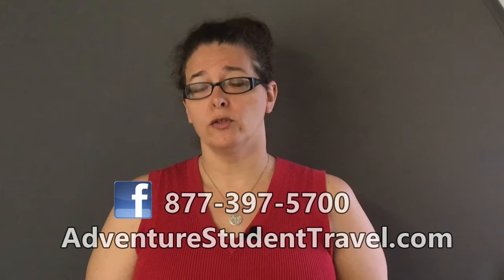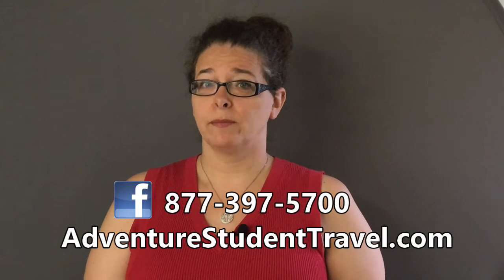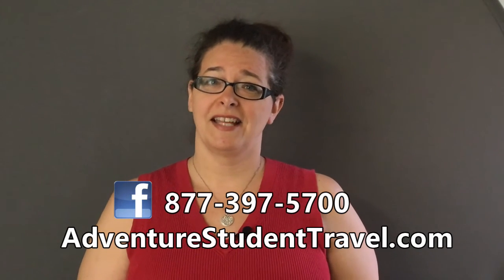We hope that this takes a bit of anxiety out of applying for your passport and gets you on your way to traveling the world. If you need help in planning your next group trip, give us a call today. We can help you build the trip of your dreams. Please subscribe to our YouTube channel and like us on Facebook for more travel tidbits. Until next time.